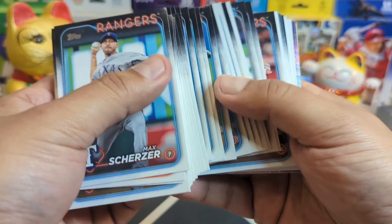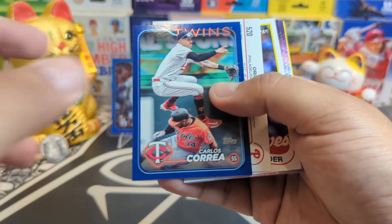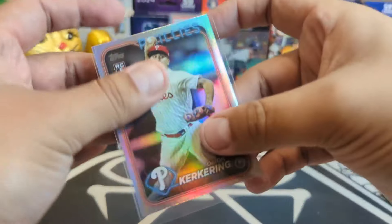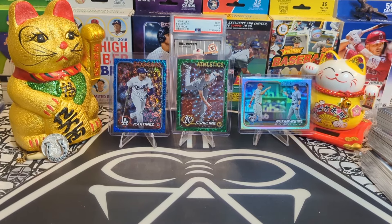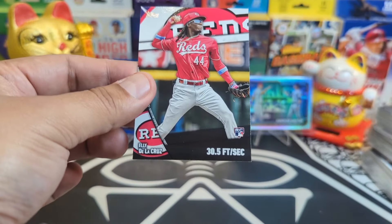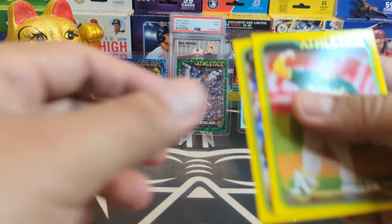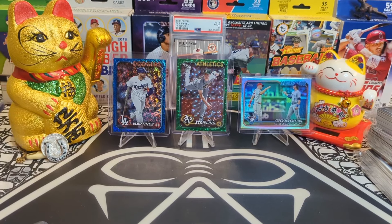Next pack — Max Scherzer, very cool. What do we got here? Carlos Correa, all right! And a rainbow foil of Orion Kerkering — very cool. First name is the son of Darkseid, for all you comic nerds. I'm gonna sleeve it up; it's a rookie and you never know. We got an Elly De La Cruz sprint speed — I like that, I don't have this one. Beautiful, going into my PC. Two yellows, nothing crazy. About halfway through this rip.